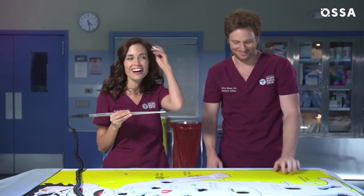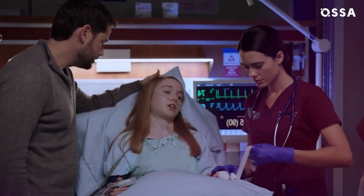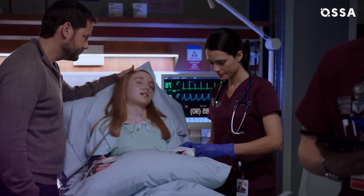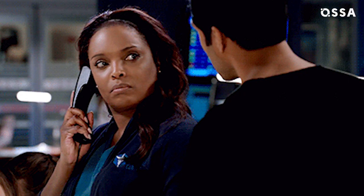Before filming began, all the Chicago Med actors received practice kits along with instructions on how to use them, and then they had to hone their skills at home. In just a matter of days, the cast received enough information to translate into 10 years of medical practice. Isn't that huge?